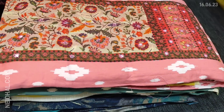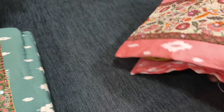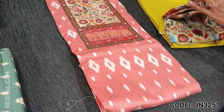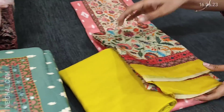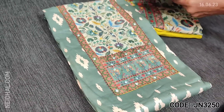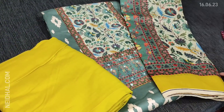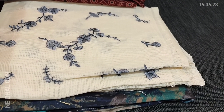Please subscribe to our channel Neidhal Online for regular updates — every day we post a new collection. The second color is pink with a mehendi yellow combination, and the next is cement green with mehendi yellow. These sets are priced at 1099.